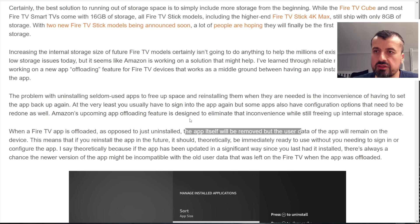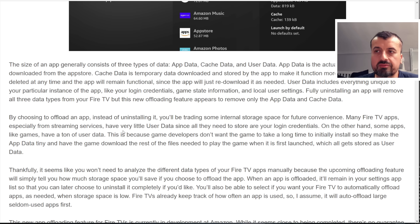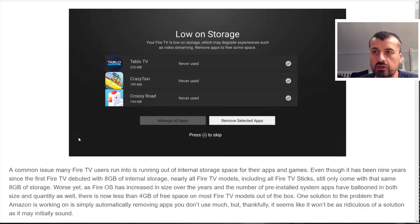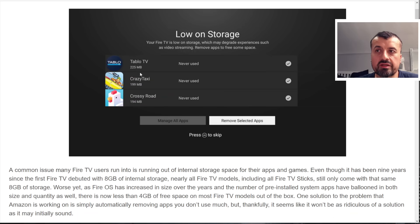This new feature should be coming soon on all our devices. Many Fire TV apps, especially streaming services, have very little user data. However, games — because they normally download game data afterwards and store it inside user data — can be very large. The great thing is we don't have to do this analysis ourselves. As shown in the screenshot, it will tell you exactly how much space you'll recover — for example, Crazy Taxi gives back 199 MB and Tableau TV gives 225 MB — so you can see which apps are worth offloading.